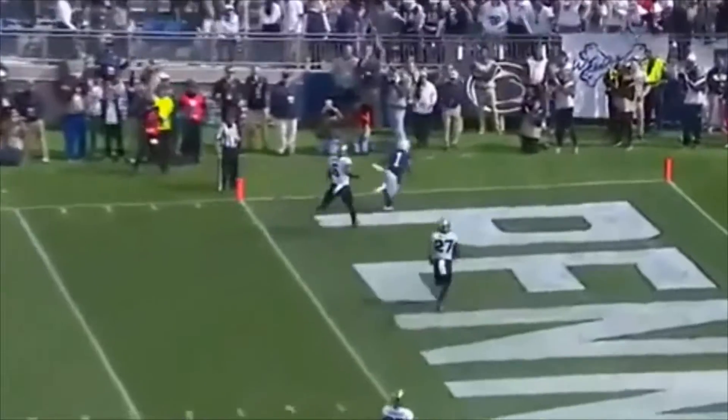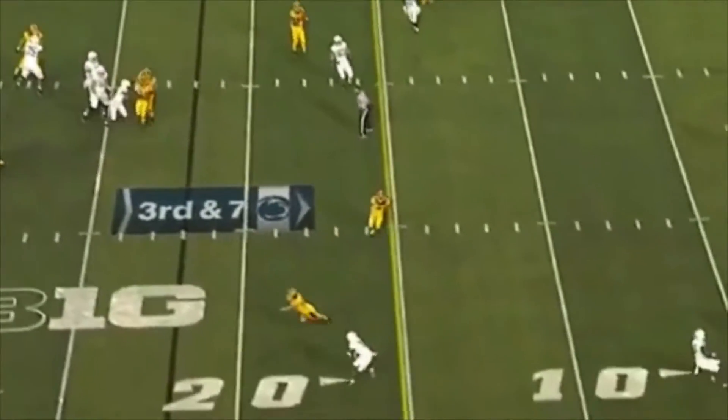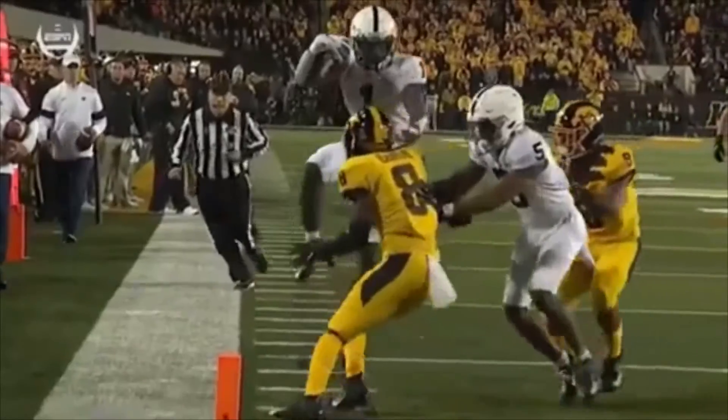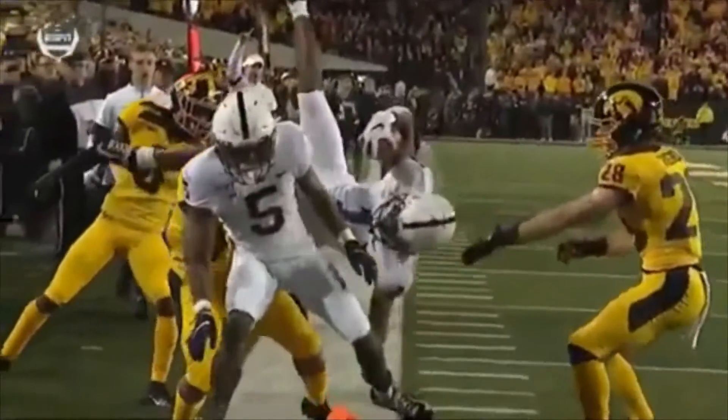Another speed situation where he beats his man, the quarterback puts the ball on the money, and he makes an excellent, fluid turn as he creates the touchdown. Another touchdown creation — he dives from the three and a half yard line over a number of Hawkeyes and puts the ball inside the pylon.